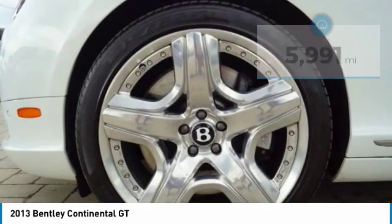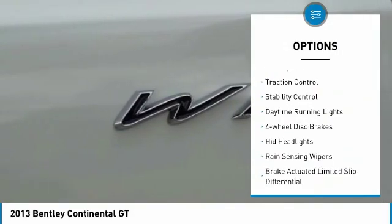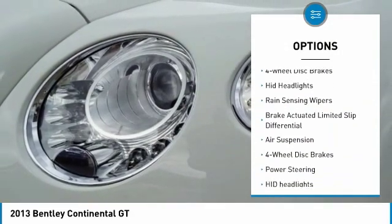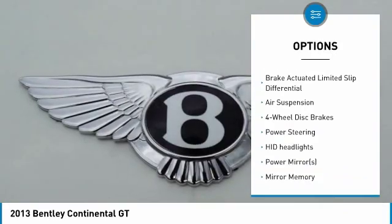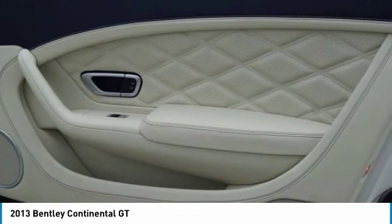Here are some of this vehicle's great options: turbocharged, heated mirrors, all-wheel drive, rear spoiler, traction control, stability control, daytime running lights, four-wheel disc brakes, HID headlights, and rain-sensing wipers.